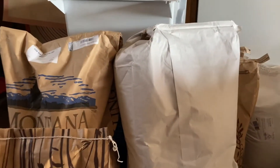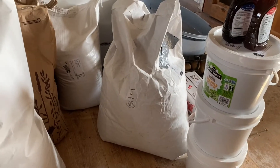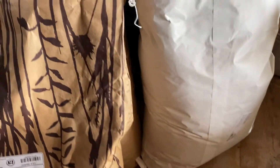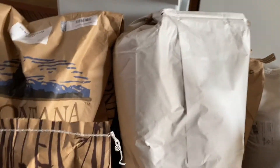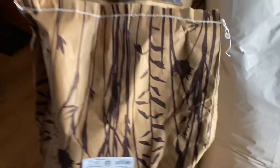It's my monthly Azure Standard order, so I've got a bunch of bags and buckets of things that we were either out of or running low on. I spent four hundred and twelve dollars and fifty-four cents - that really hurts. But thirty-three dollars and thirty-two cents of that was shipping.